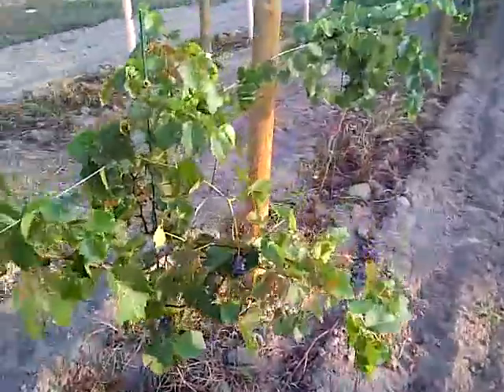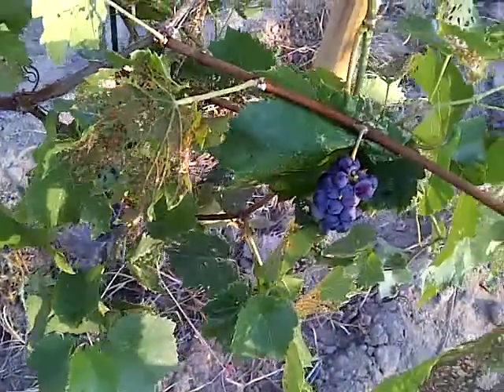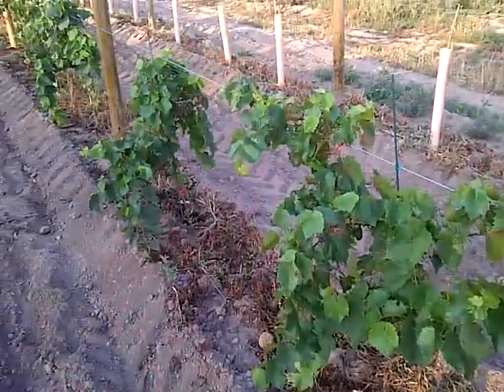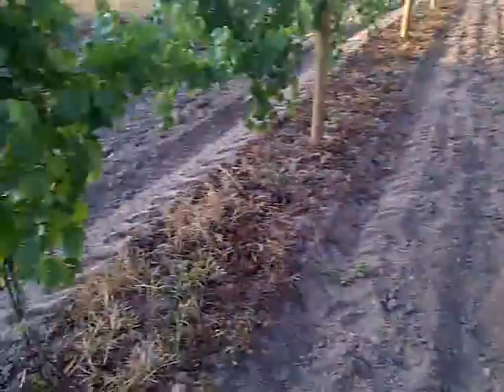It's pretty exciting. These are Leon Malo's. These are actually their second year, so we really should have picked the clusters off of them, but we have some ripe grapes. They're pretty tasty. I don't know what the brix content is yet, but they're not suitable for wine at this point, but they are pretty tasty.